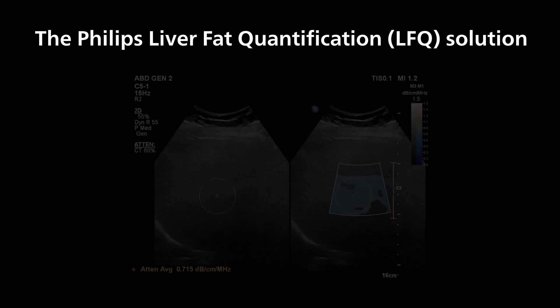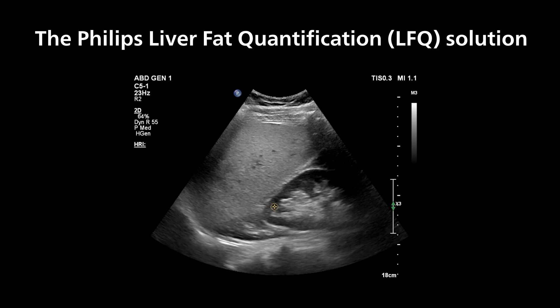It also characterizes the relative echogenicity of the liver using the hepatorenal index — HRI — tool, which allows for high-quality, reproducible measurements of liver fat attenuation.